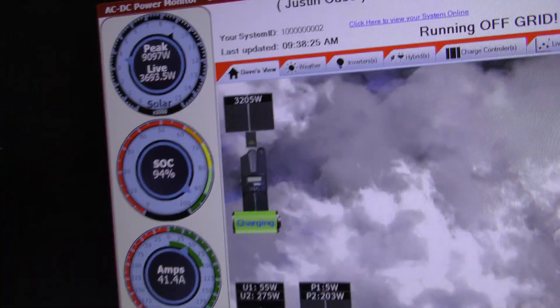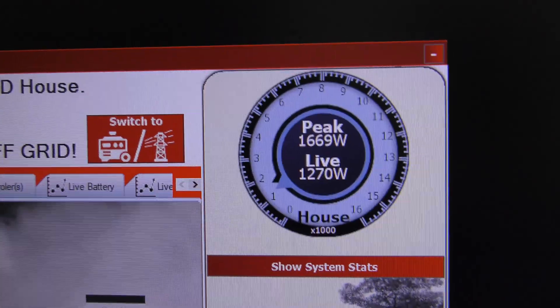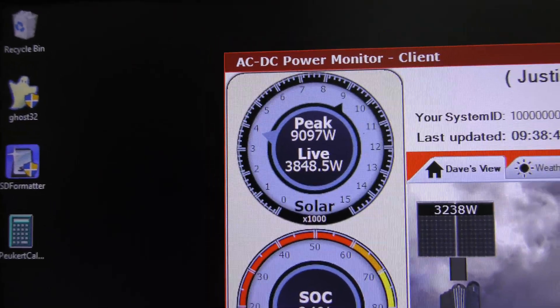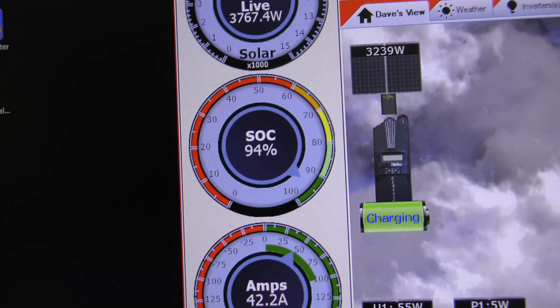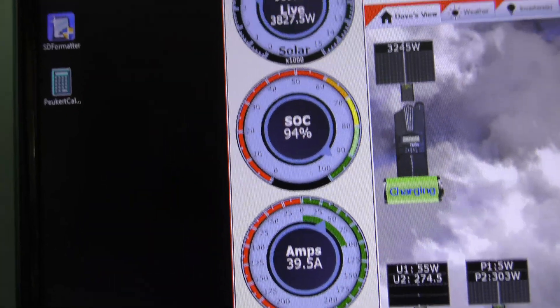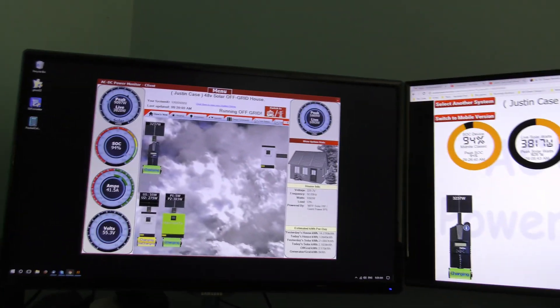Good morning YouTube. We're using around 1,100 to 1,200 watts. If you look at the live view, I had a peak today of just over 9,000 watts of solar coming in. You can see the batteries are at 94%, the time is 9:31, and there are the battery volts — everything's there, everything's making power today and we're using power as well.